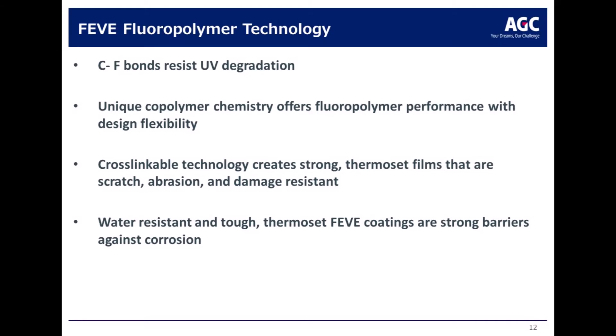FEVE — it works. The unique copolymer chemistry of FEVE works to protect structures against degradation by UV light, rain, moisture, and wind. It offers fluoropolymer performance with design flexibility, including high gloss and bright colors. It is also cross-linkable, which allows for scratch resistance, abrasion resistance, and damage resistance. And it is a good barrier, protecting against water and salt for good corrosion resistance.